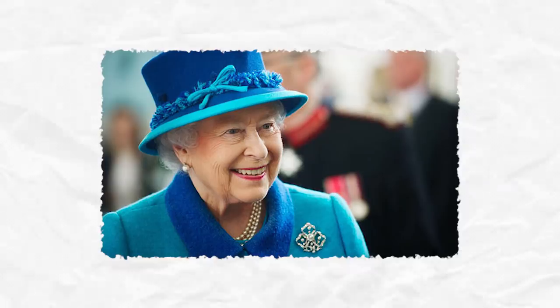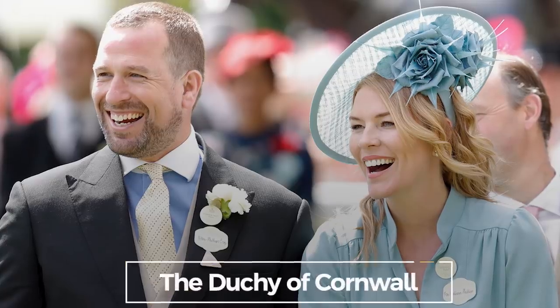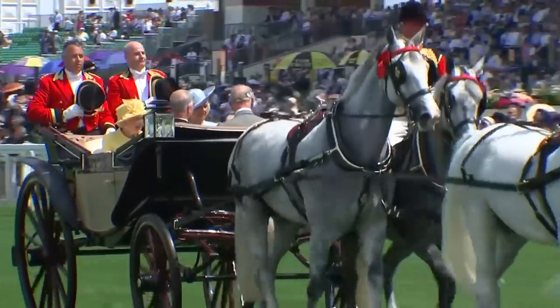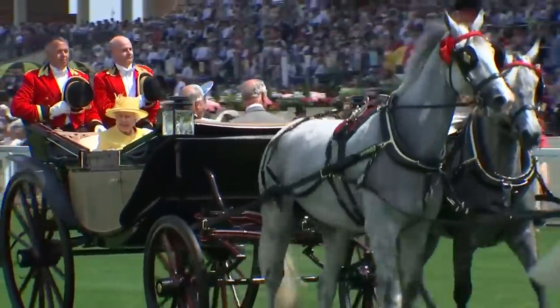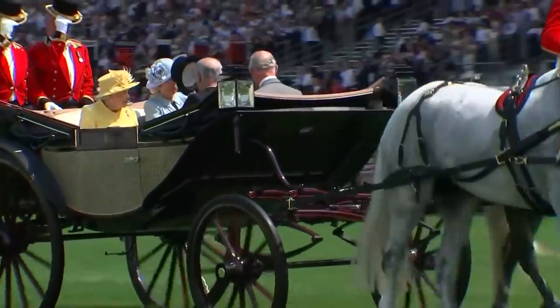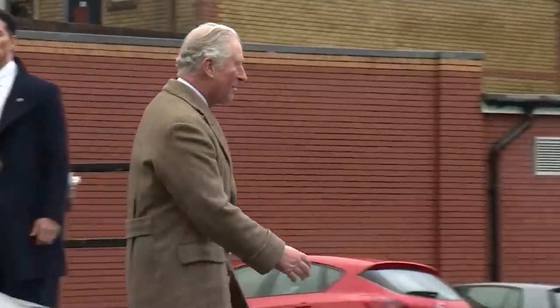But the Duchy of Lancaster isn't the only duchy on the scene. There's also the Duchy of Cornwall, which is a crown entity that holds assets to provide an income for the oldest son of the queen. In 2011 to 2012, the Duchy of Cornwall was valued at $728 million, and the annual profit of just over $18 million was paid to Prince Charles.